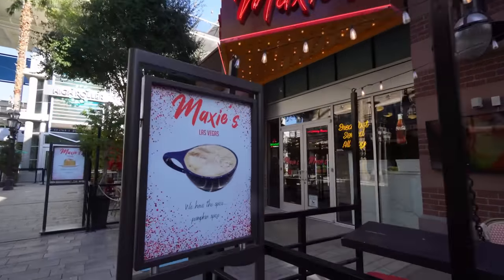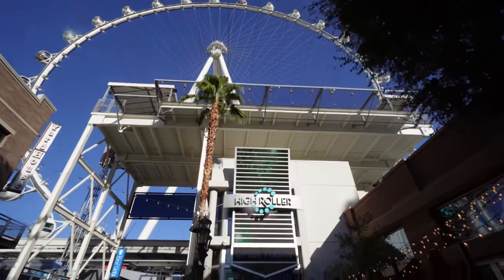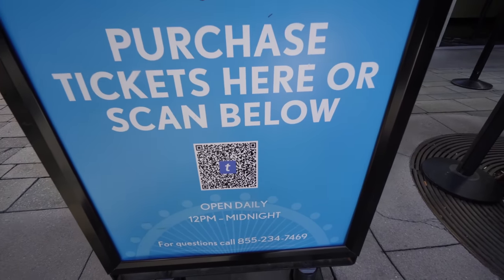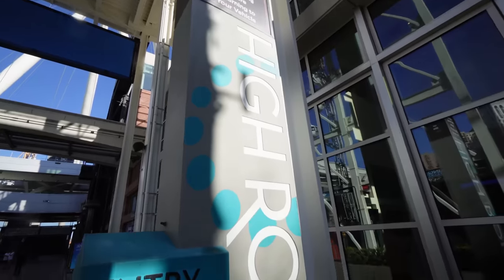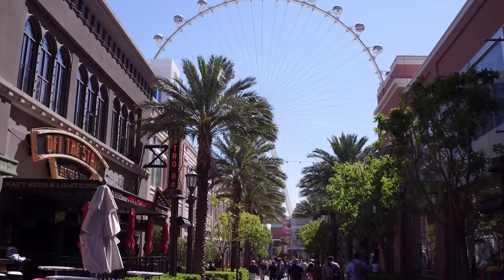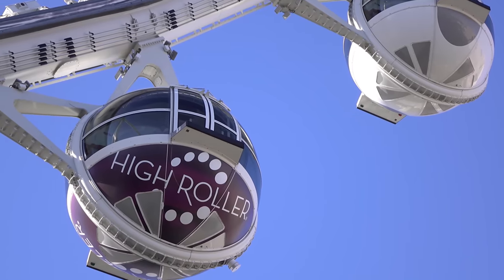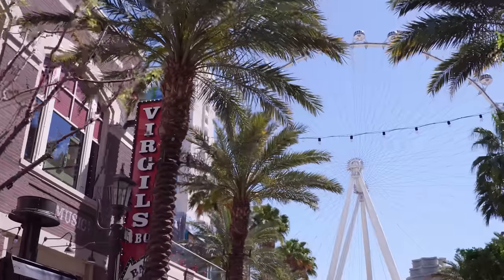We are now entering the High Roller area. This is the entrance — you can purchase tickets from Ticketmaster; it's open from noon to midnight. I've gone on it with J and K Stay in Vegas — it's a huge pod that goes round and around, about half an hour per revolution. It tells you all the stats about Las Vegas, the Strip, and the High Roller itself. The monorail just passed by — it's about $6 per ride, $5.50 if you buy online. You can also do the bar version of the High Roller and get drinks while checking out the views.